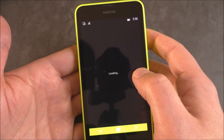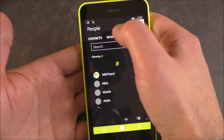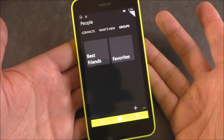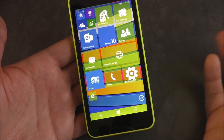Let's check out People. You have your different contact search, what's new, groups. I don't want to show too much of this because I don't want to reveal people's personal information. But it's definitely in line with some of the designs we've seen so far.